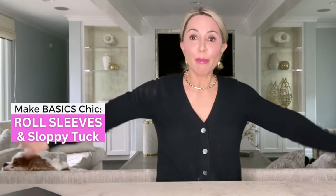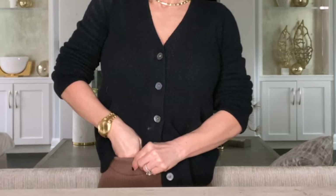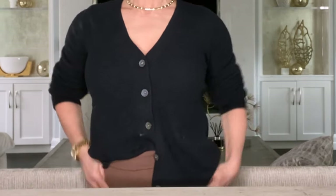Roll your sleeves with a sloppy tuck. Instead of just a big, shapeless, oversized, meh sweater, you can make the difference by rolling the sleeves up, unbuttoning the last three buttons, and giving it a little sloppy tuck with one side in, bloused a little over, and out. Now all of a sudden, the blouse looks cooler and chiquer. A simple, easy trick.